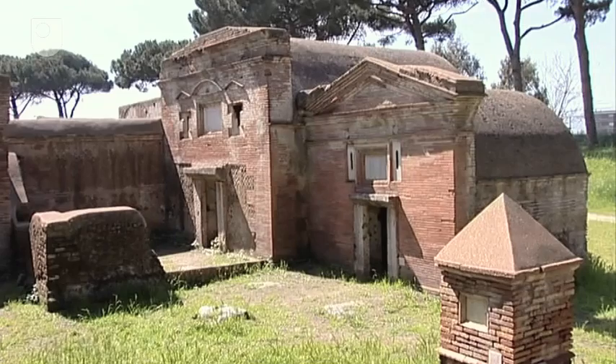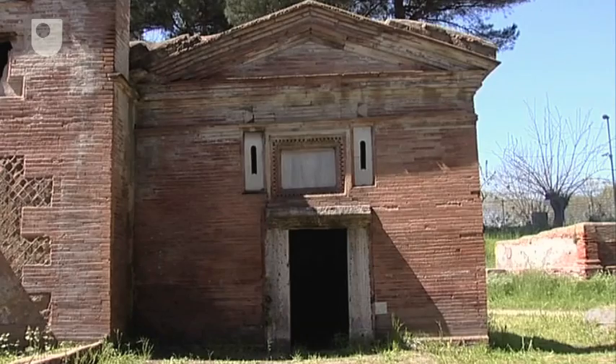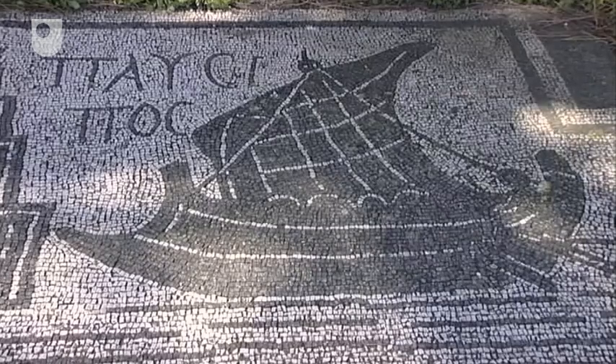The tombs recall the household by holding its inhabitants and reinforcing the hierarchy. But they also suggest the actual houses of the living. Doors, windows, mosaic floors and painted walls recalled house interiors.